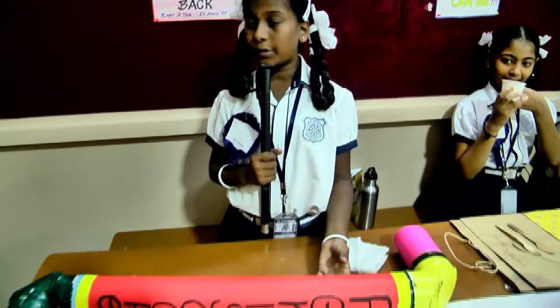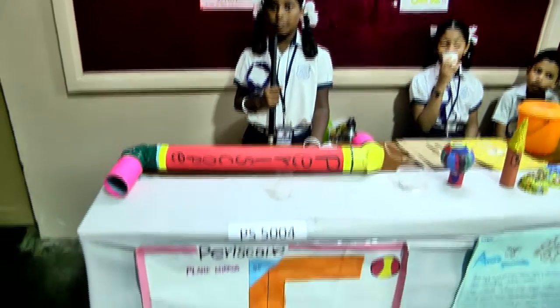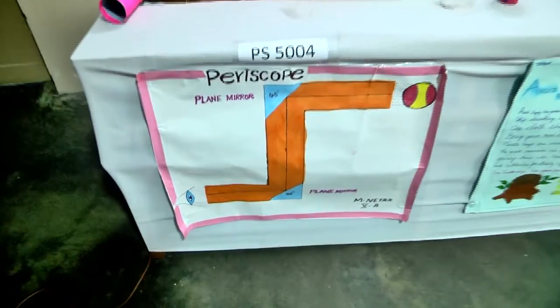This is periscope. It is a viewing tool. It was invented by Jules Carpentier. It is used on a submarine to see what is going on the water surface.